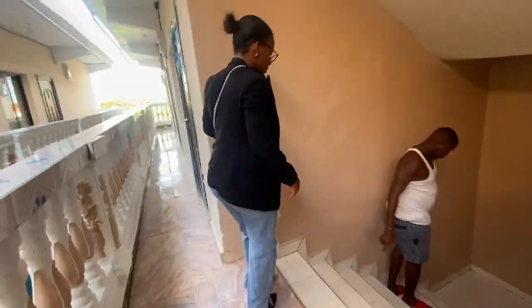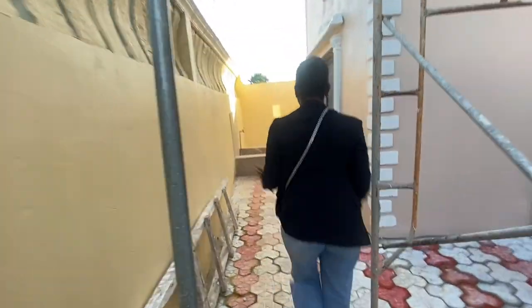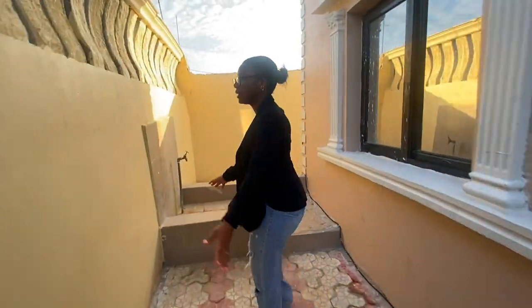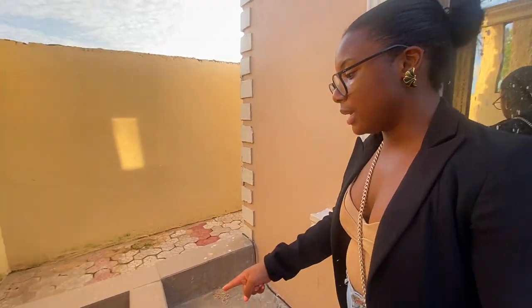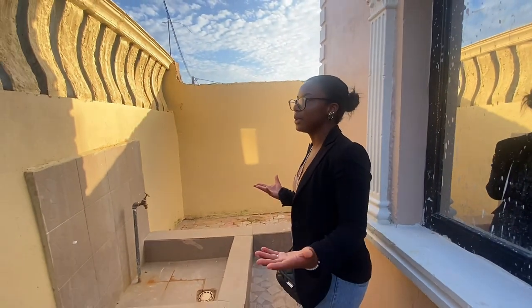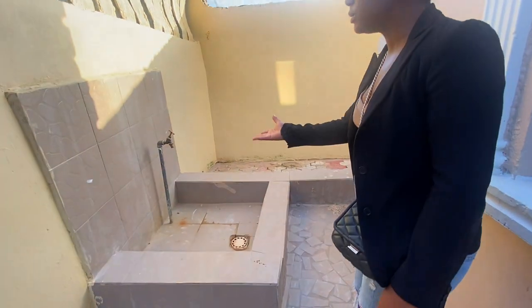I really hope you guys enjoyed this tour. I think this would definitely be a great investment whether you stay here or rent it out to other people. Coming from the apartment, I also wanted to show you this outdoor washing area — if you want to keep that African tradition and wash your clothes in big bowls, you can do that here. They do have a tap for you to use.